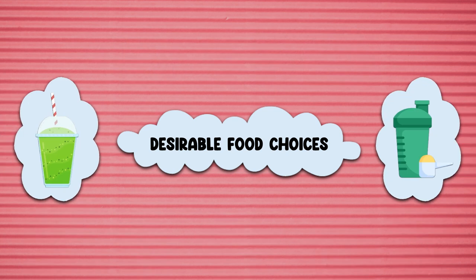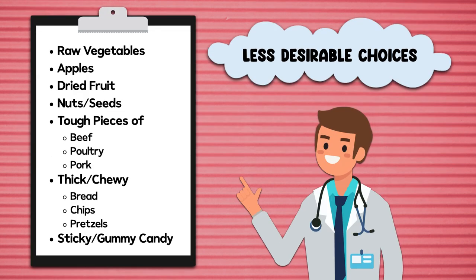High-calorie beverages like smoothies and protein shakes are desirable too. Less desirable choices include raw vegetables, apples, dried fruit, nuts and seeds, tough pieces of beef, poultry and pork, thick and chewy bread, chips and pretzels, and sticky and gummy candy.